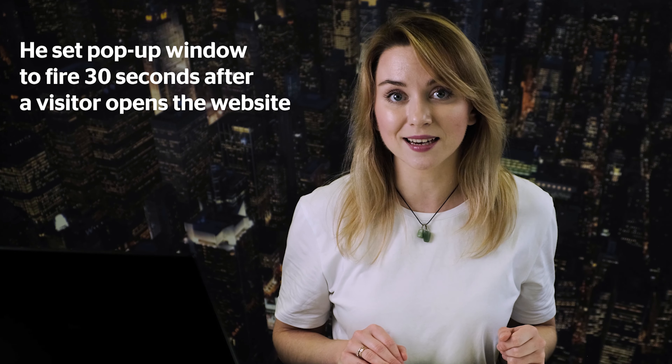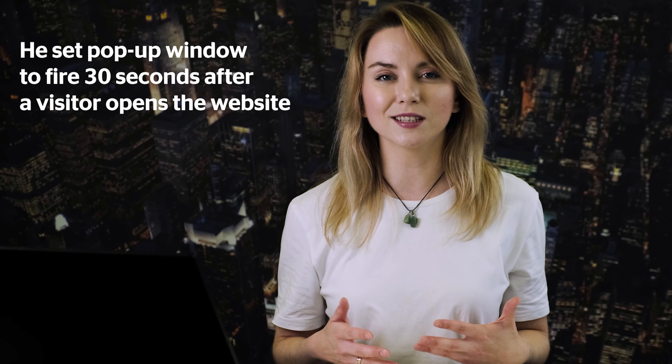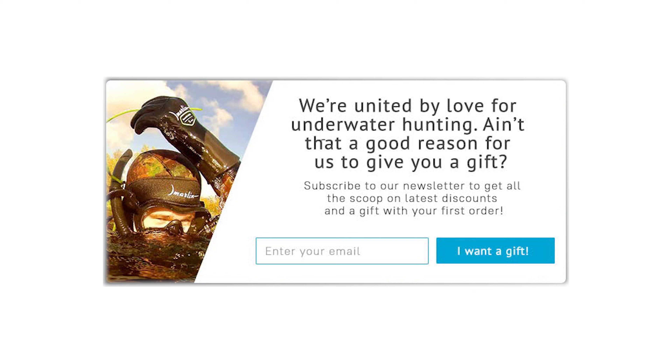You can understand whether people are interested in your products within the first minute. That is why George triggered a pop-up window after just 30 seconds — pretty enough to find out if people are interested in your website or goods. This pop-up window contains a great message: it makes visitors feel like part of a community that is always happy to see them and even gives them a present, so customer loyalty rises and they're happy to share their email address.